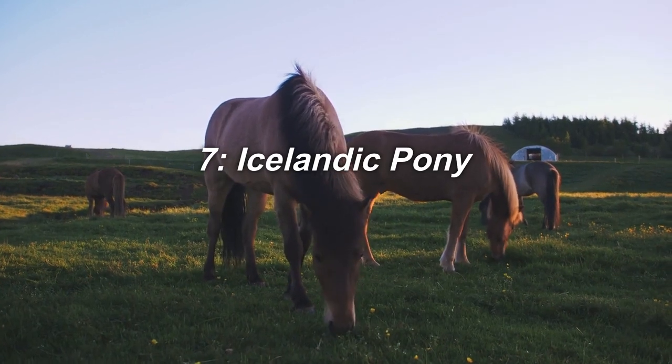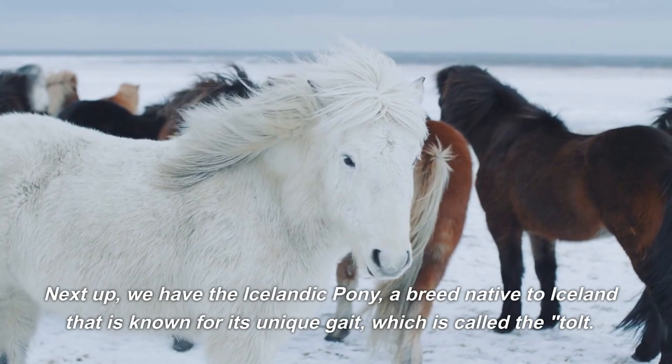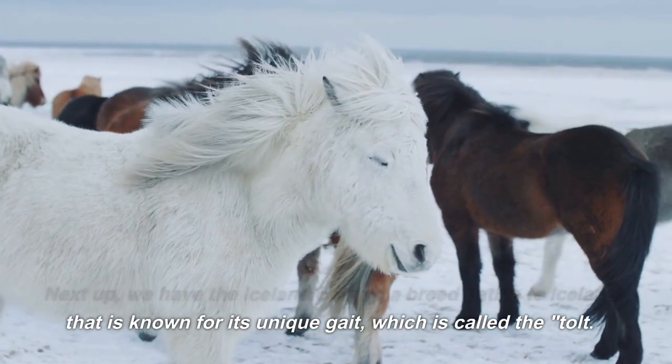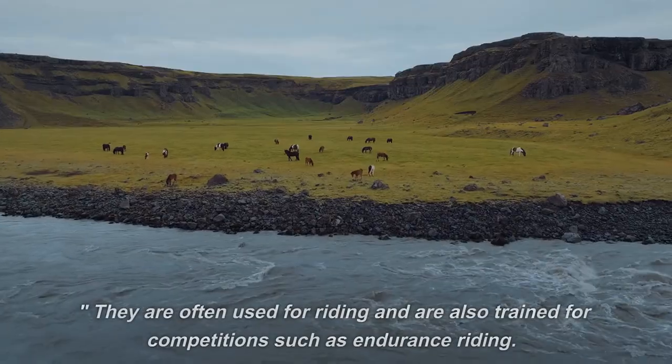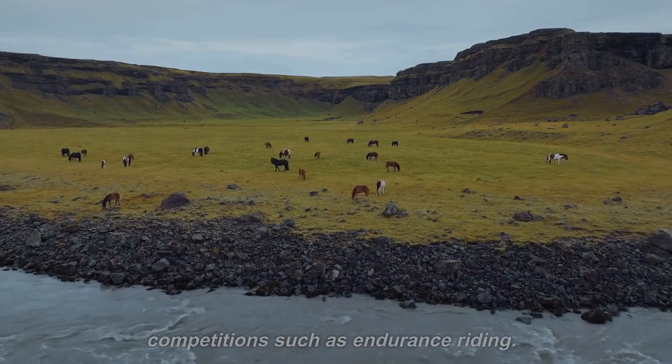7. Icelandic Pony. Next up, we have the Icelandic Pony, a breed native to Iceland that is known for its unique gait, which is called the Tölt. They are often used for riding and are also trained for competitions such as endurance riding.